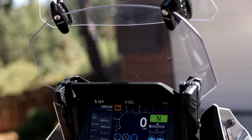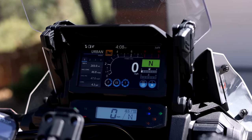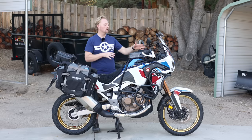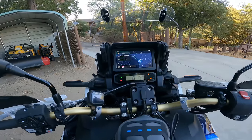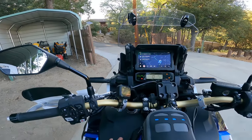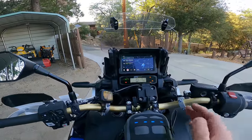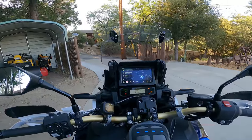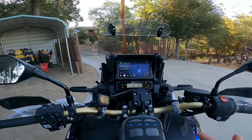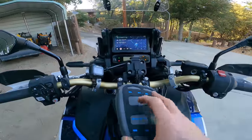Number one is definitely going to be the technology, and what I want to hone in on is the Android Auto and Apple CarPlay. To understand why this is such a killer feature, let's jump to that video. I have an Android phone, so we're going to be covering Android Auto. You have to have a Bluetooth headset on your helmet — it doesn't matter which unit you have, but you have to have a headset in order for this to work. Second thing is you're going to need to plug your phone into the USB port on the bike, so it's not a wireless system.